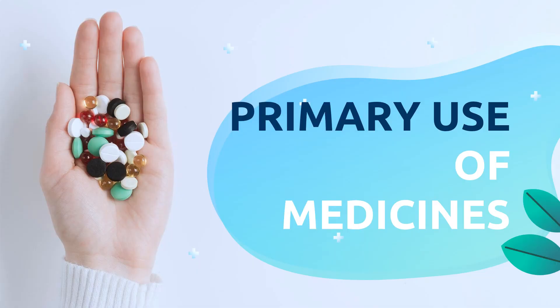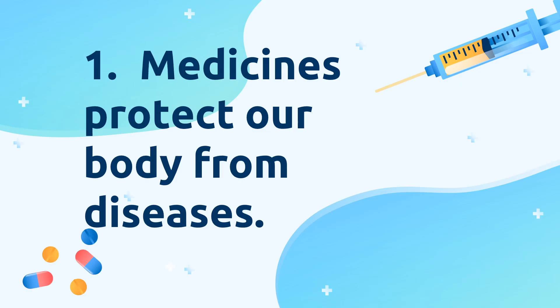Medicines help us in many ways. What are the primary uses of medicines? Medicines protect our body from diseases. Vaccines or immunizations are medicines that prevent the onset of diseases or at least minimize their severity.